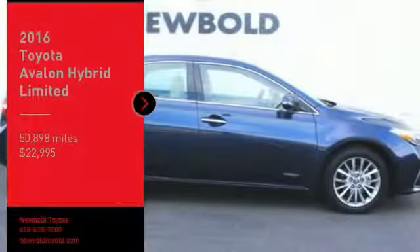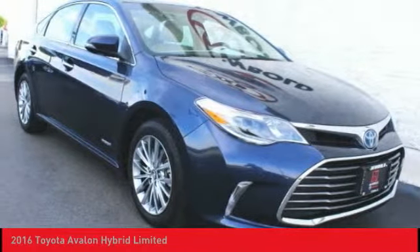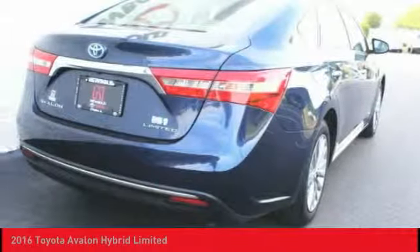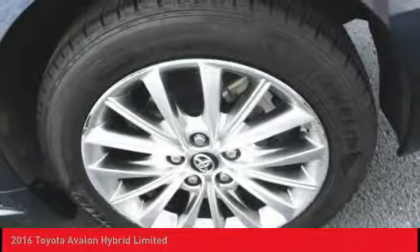You are going to love the 2016 Avalon Hybrid. The Toyota Avalon Hybrid has a dynamic exterior look, coupled with a premium interior. The Avalon Hybrid also provides you with the efficiency that you're hoping for when purchasing a hybrid vehicle.